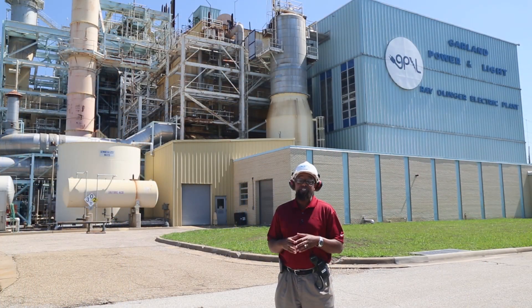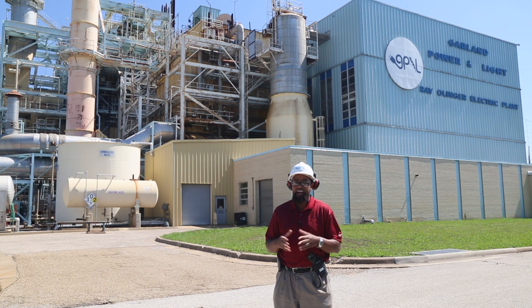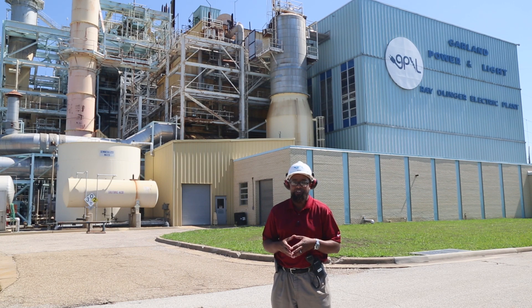That concludes our virtual tour of the Ray Olinger Power Station. On behalf of GP&L Production, we'd like to extend our thanks to you for joining us on this tour.